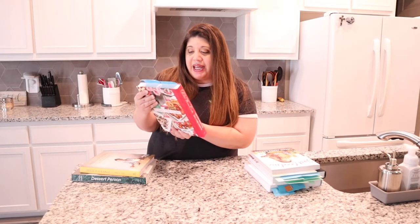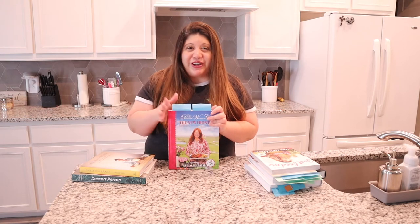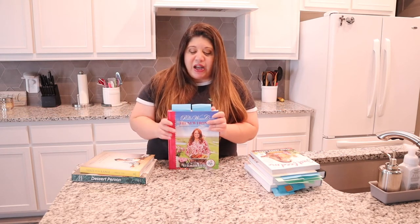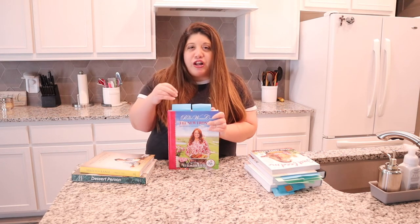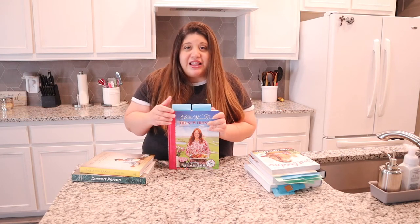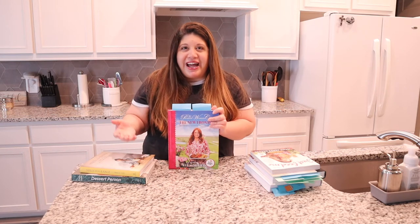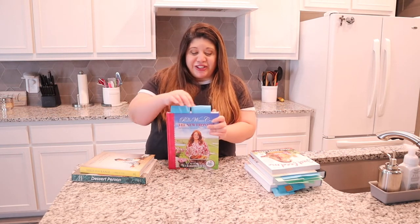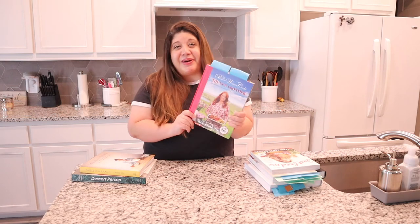For the next cookbook, it is The New Frontier by The Pioneer Woman. I'm obsessed with watching her videos on the Food Network YouTube channel and of course all of her Instagram. What I love so much about this cookbook is that not only is it really easy to follow, but they also have step-by-step pictures so you can see what your dish is supposed to look like through each step. I think that's really helpful if you're new in the kitchen, if you've never made a dish before, or if you're just a visual learner. I already have a couple of recipes bookmarked that I want to recreate, and I'm super excited about this one.